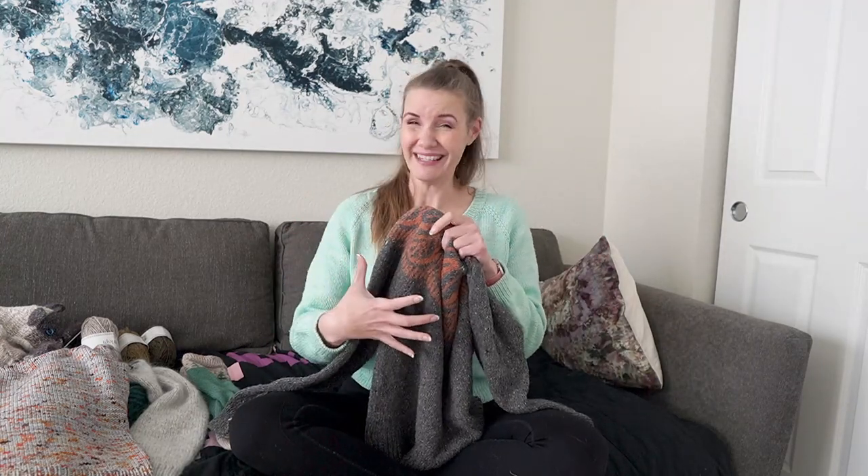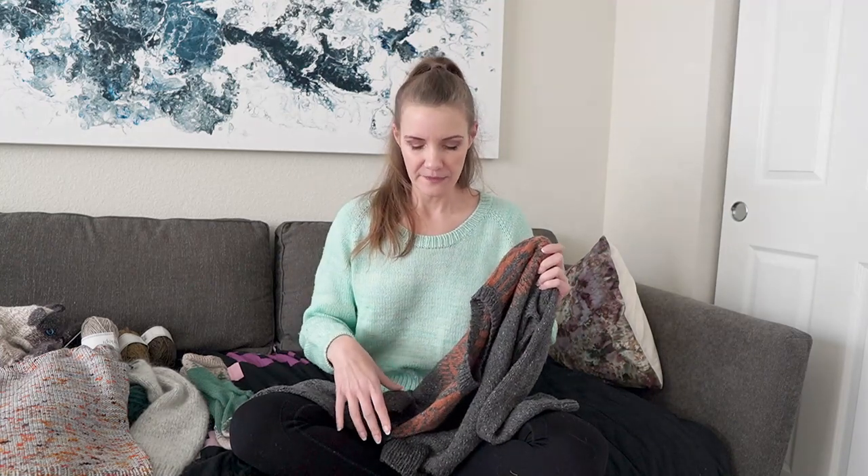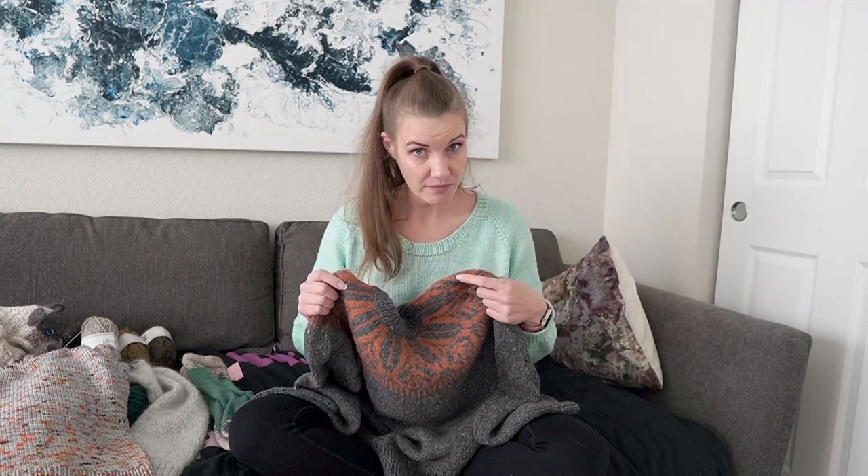The other thing I don't love is the proportions. I moved 12 stitches from the body into each arm because I felt there weren't enough stitches on the arm for me. So the body ended up 24 stitches smaller than the pattern called for, and still I find the body really loose and baggy while the sleeves feel more fitted. I like how the sleeves fit, but I wish the body was a bit smaller.